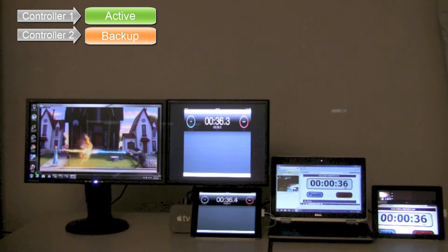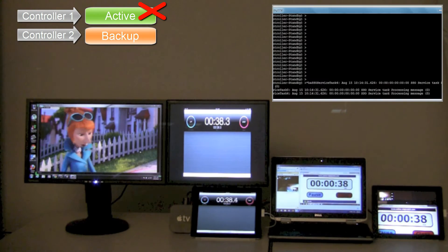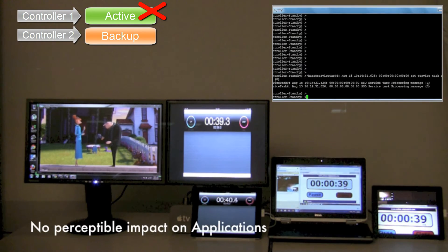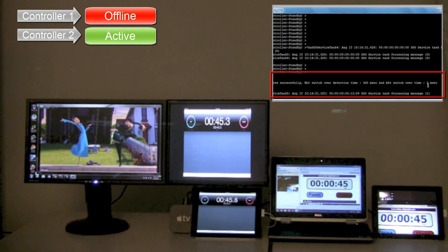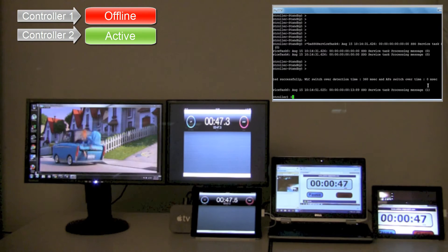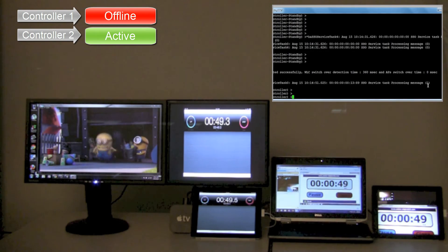Let's power off the primary controller to simulate failover. The top right corner console window is showcasing that a successful switchover has occurred in milliseconds, with minimum downtime for the applications and without hampering client performance.